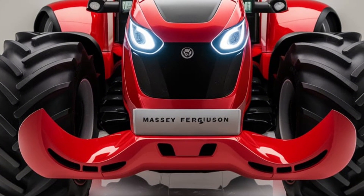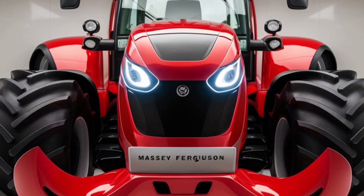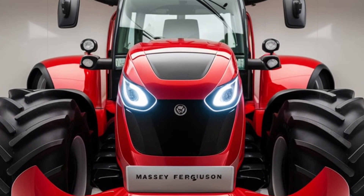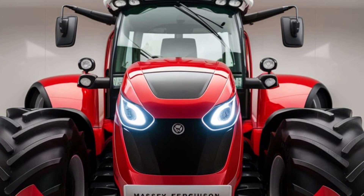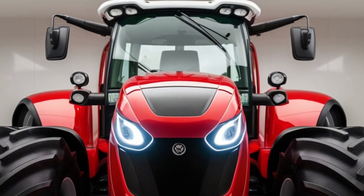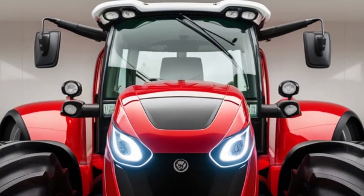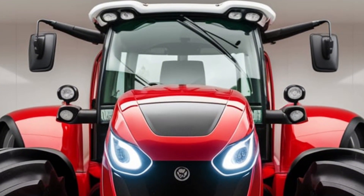Welcome back to Tractor Buzz. Today, we're diving into the future of farming with a beast that's ready to transform the way you work your land. Say hello to the 2025 Massey Ferguson 9895. This tractor is not just about power — it's about precision, efficiency, and innovation all packed into one.